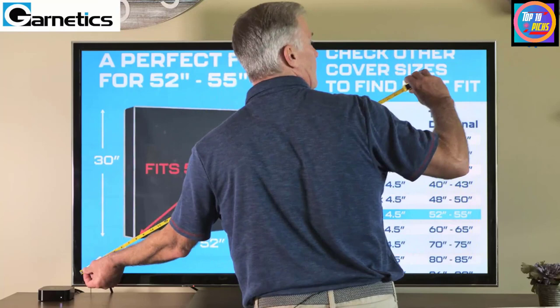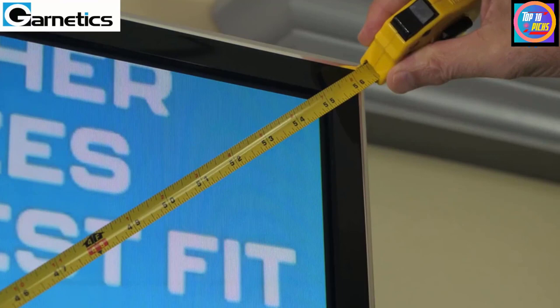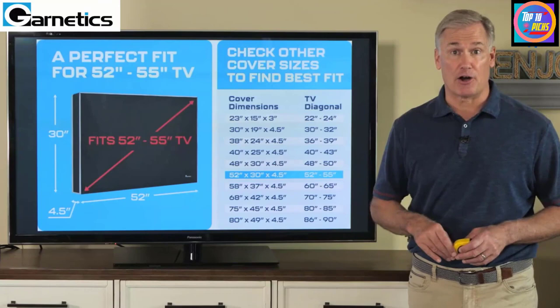It's made from highly dense Oxford fabric with a PVC coating for top-notch waterproofing. Along with excellent protection, the dense fabric is also durable with a premium look. Like other high quality covers, this model encloses the entire device including the bottom. Installation is easy with the velcro flaps, and a back remote control pocket provides convenient storage.